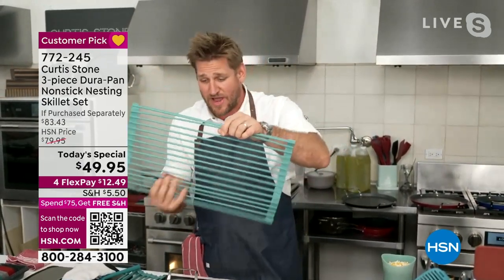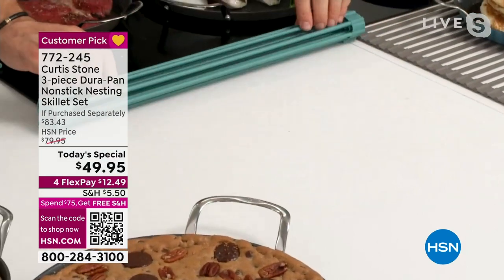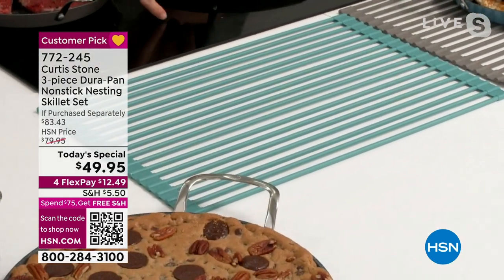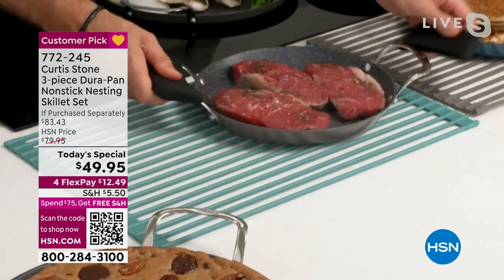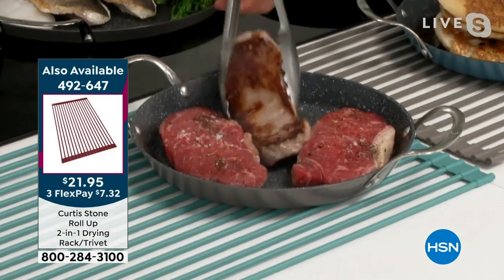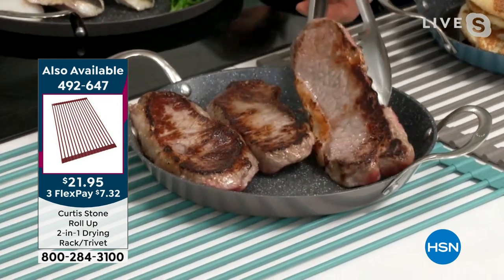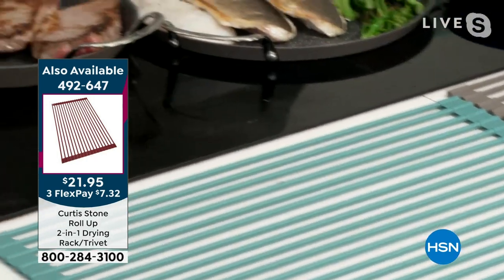We still have the trivet in gray, turquoise, and I believe red as well. It rolls up and rolls out whenever you need it. When you're bringing a red hot pan, let me show you exactly how this works — you bring it over and drop it down. I'm going to show you the golden color we're getting on all of our steaks and how beautifully even that color always comes out.